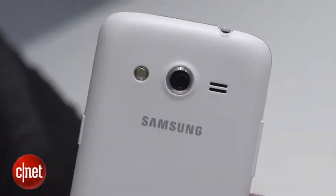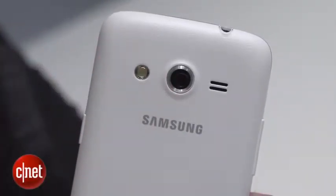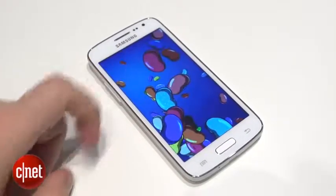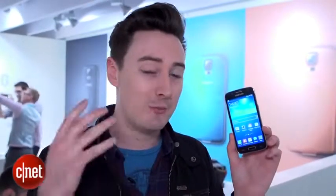Around the back there's a 5 megapixel camera, and this thing is running Android version 4.2.2. Now that's not the very latest edition of Android, but it's still extremely sophisticated software, and Samsung has put loads of its own apps on here so you'll have plenty to keep you busy.